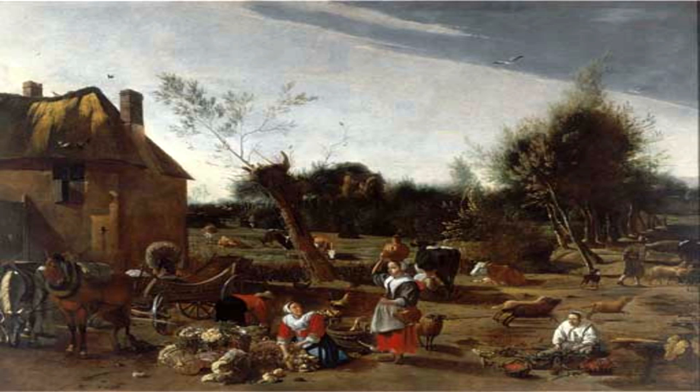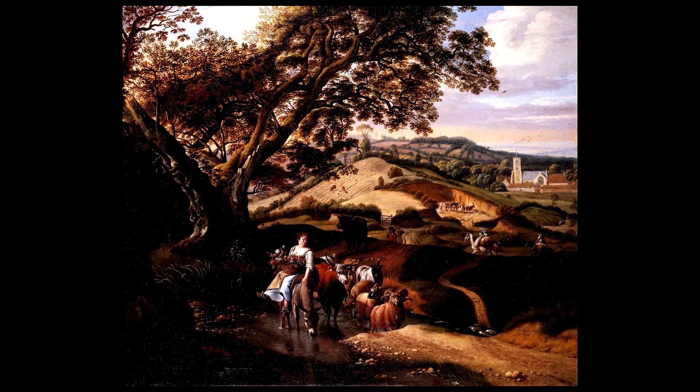I think it is by him simply because it's much more free and expressive, not just in terms of the architectural details of Nottingham, but in terms of his interest in the surrounding countryside.